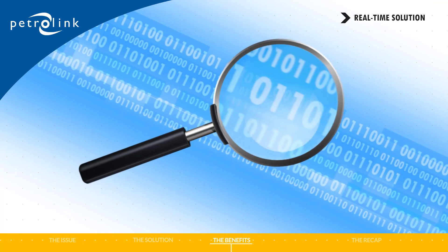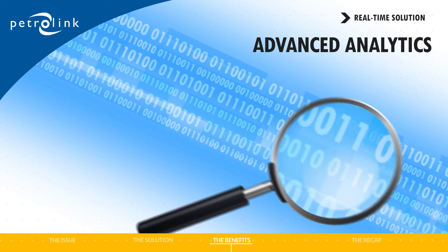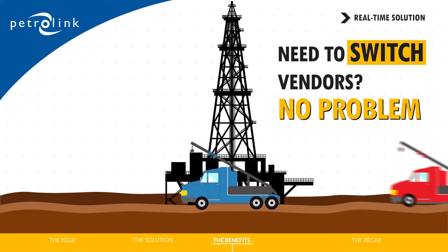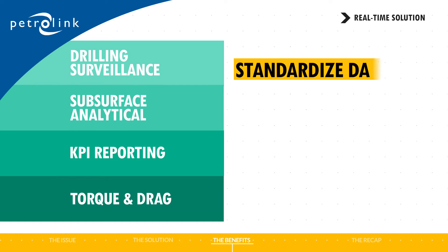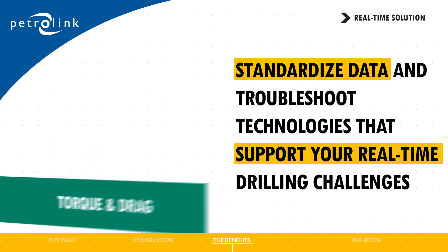To ensure that you get the most out of your data, Petrolink's real-time solution includes advanced analytics that can help you predict and identify potential issues. Need to switch vendors? No problem. With our solution, operators don't have to learn a new system. On top of its ability to standardize data and troubleshoot, our solution offers technologies that support your real-time drilling challenges.